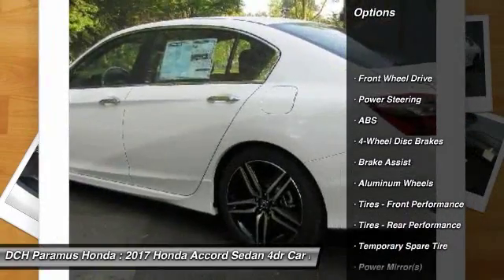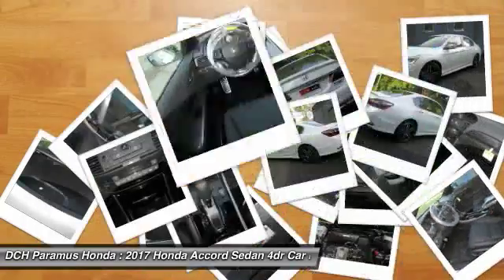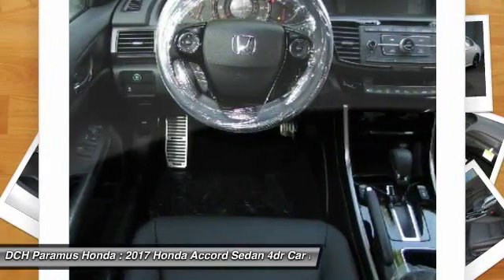Keyless entry, anti-lock braking system, steering wheel audio controls, traction control, stability control, Bluetooth.